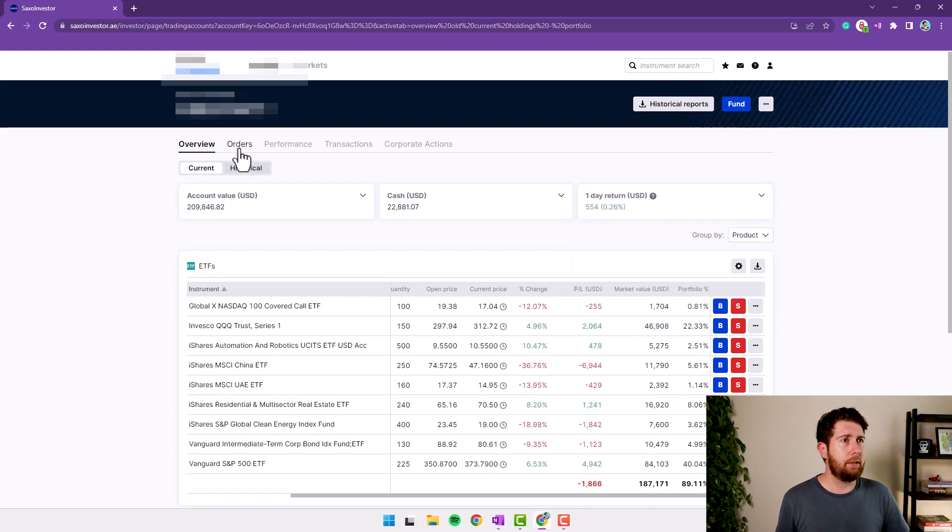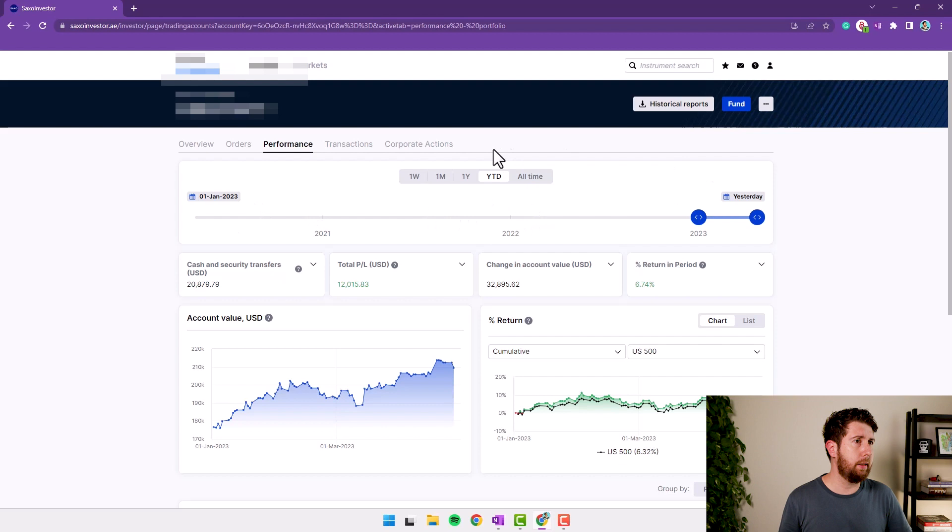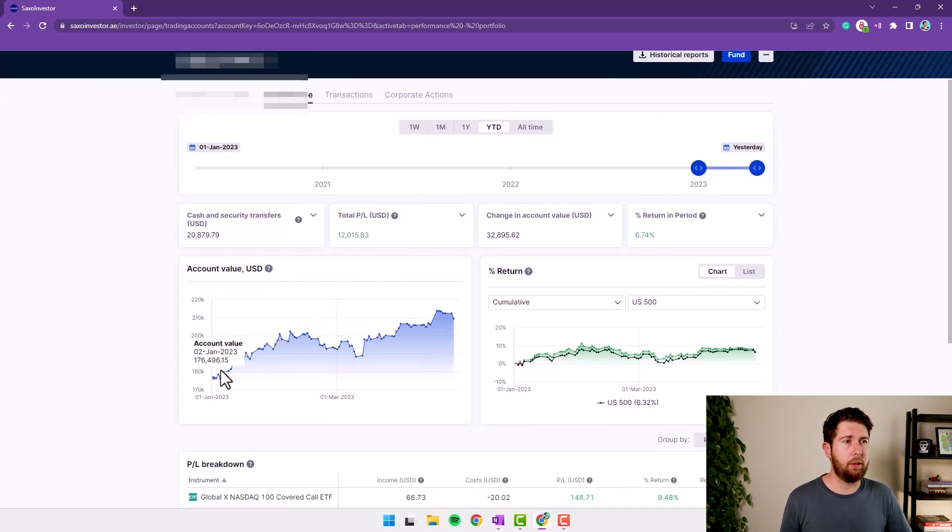Let's check the portfolio performance. Here we can see the total performance and the account value — this includes deposits, so it's generally always growing. And this is the return compared to the S&P 500. My return is a little bit higher than the S&P 500 for the recent period.